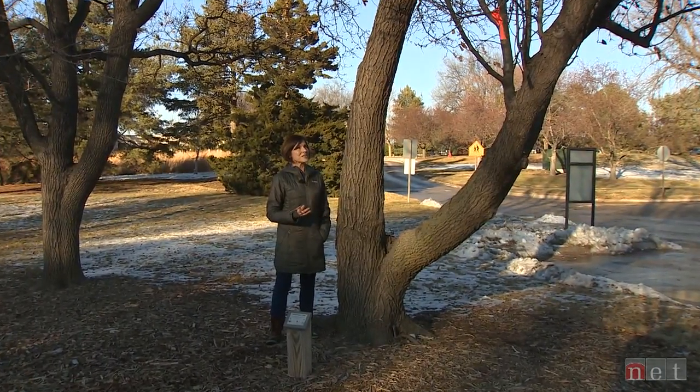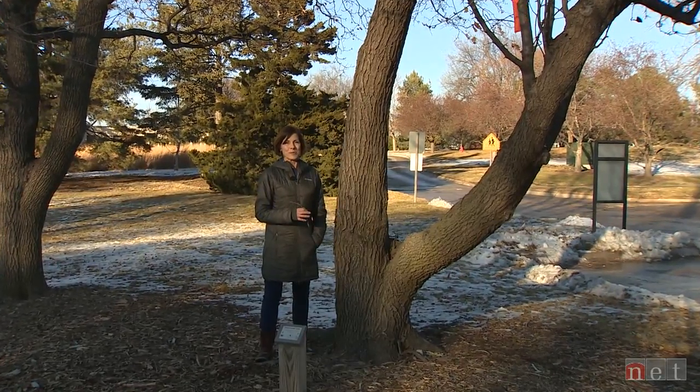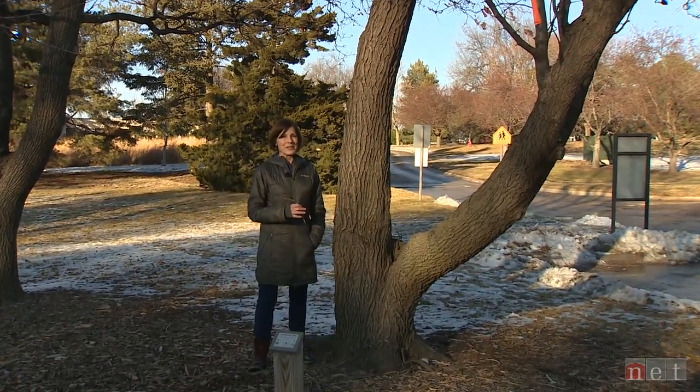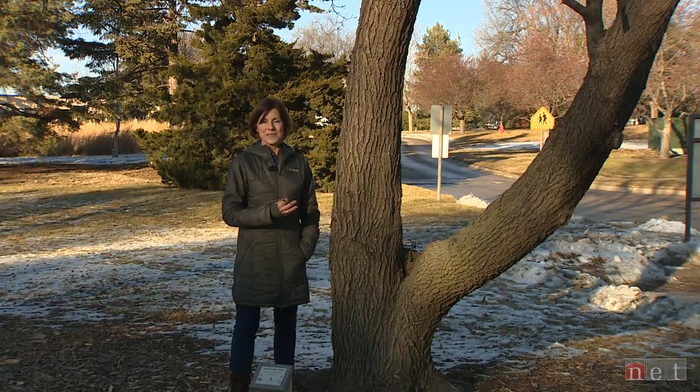You might wonder why I'm standing next to a rather old and decrepit tree in Maxwell Arboretum on campus with a label that says Chanticleer pear. The reason for that is Chanticleer is one of the cultivars of Callery pear. The straight species and Callery pears have a very interesting and checkered history, and it's getting even more interesting as we look at what is happening with the species.